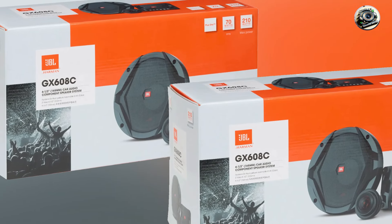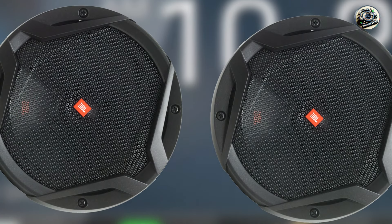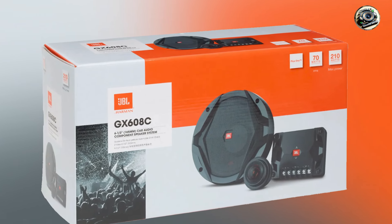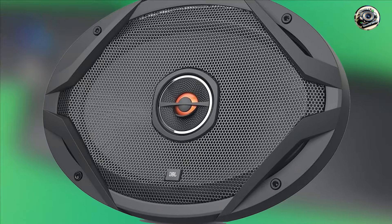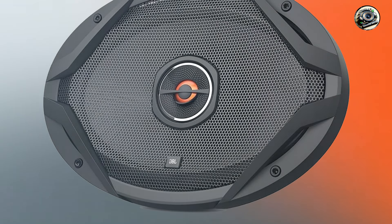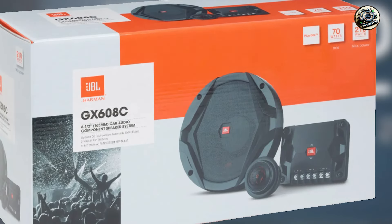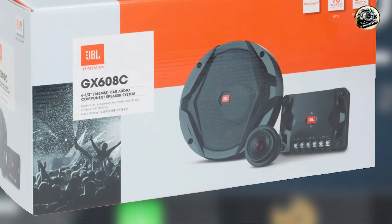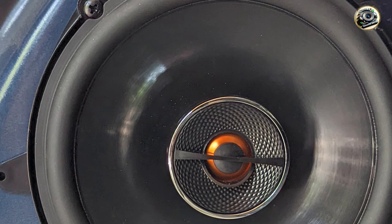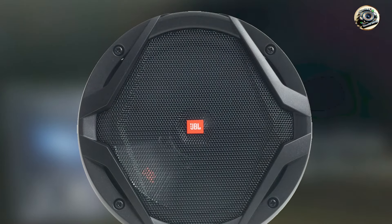The JBL GX Series speakers are perfect for those who enjoy a rich, full-bodied sound experience. Whether you're listening to rock, pop, or classical music, these speakers provide exceptional clarity and depth. They are easy to install and can significantly enhance your existing audio system. With their high sensitivity ratings, they produce loud sound even when powered by low-wattage factory systems, making them a great choice for anyone looking to upgrade without replacing the entire system. Installing the JBL GX Series is a straightforward process thanks to their user-friendly design, and the included mounting hardware and instructions ensure that even those with minimal DIY skills can complete the installation.